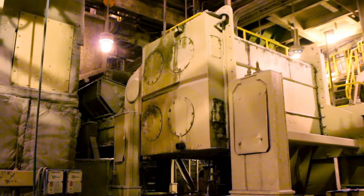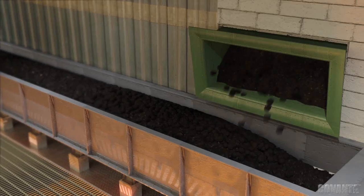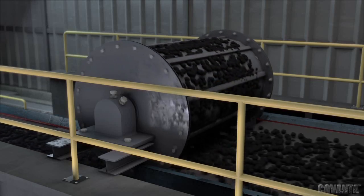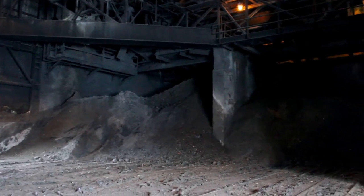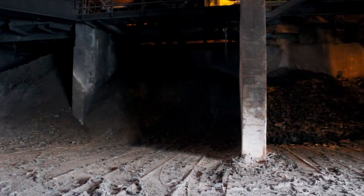The combustion process reduces trash to an inert ash that is 10 percent of the original trash volume. Metal recovery systems remove about 9,000 tons of ferrous and non-ferrous metals from the ash for recycling. The ash is transported to an out-of-county landfill where it is used in place of natural resources like soil or shale to cover the landfill each day.